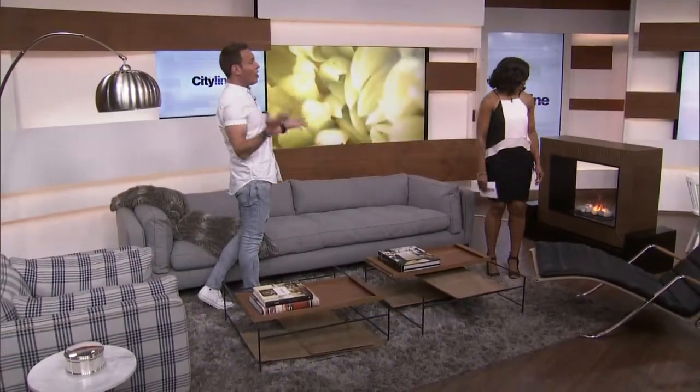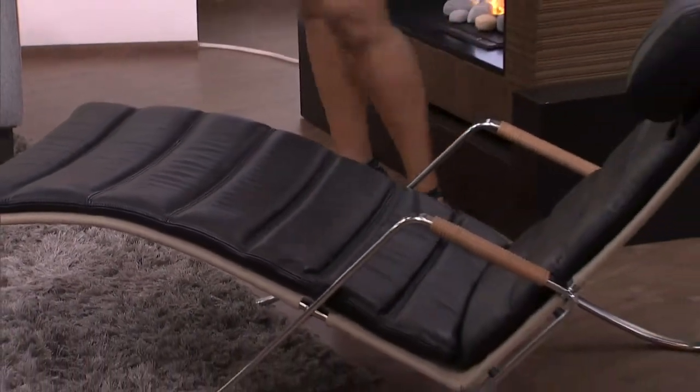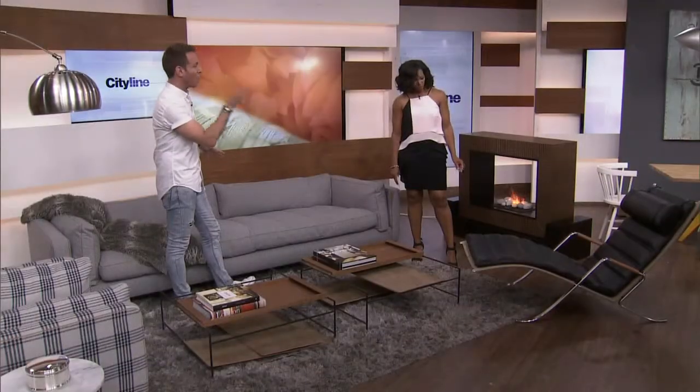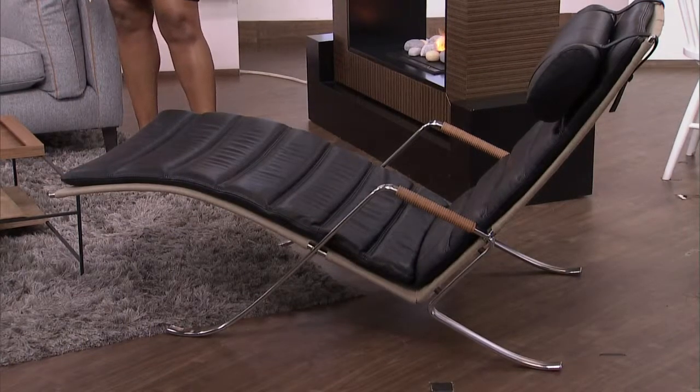Now the chaise over here — the Le Corbusier lounger is a very famous lounger, and this is the Montauk take on it. What I liked about this for a cottage is it has that really modern contemporary look, but the back of it is jute, so it has that raw rustic feel to it. That's a nice way to do that pairing as well.